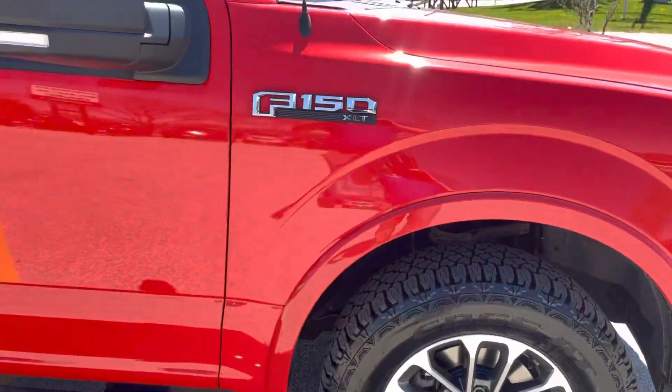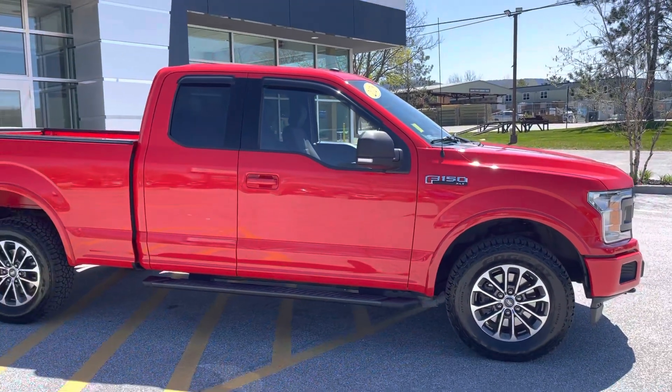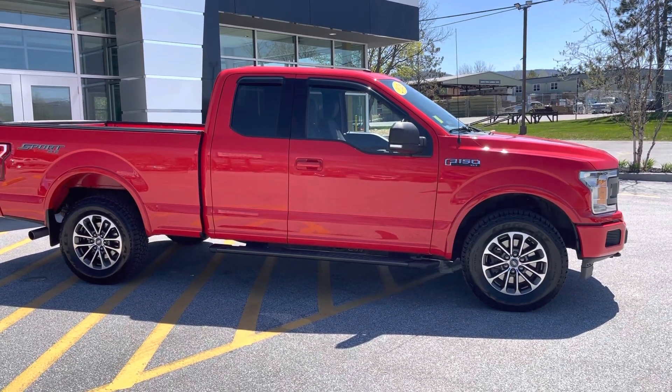Jason, if you'd like to learn more about this 2018 Ford F-150, click the Learn More button below. Or come see it for yourself — Route 7 South in Rutland. Or check it out on the web at aldermanchevrolet.com. Thanks for joining us.